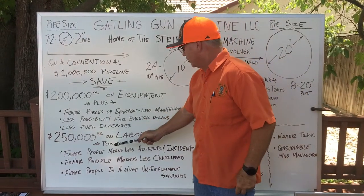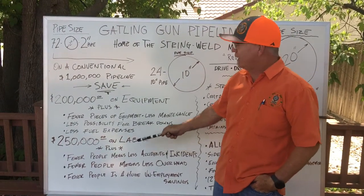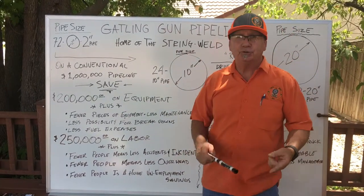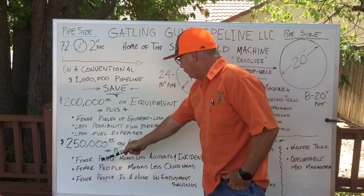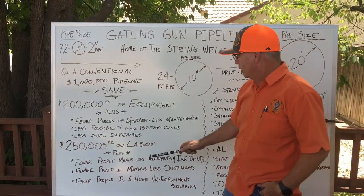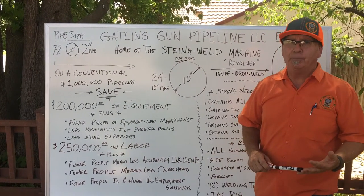You're going to save $250,000 on labor because it doesn't take that many people — you don't have that big entourage of people to string the pipe and then come back and weld it. Fewer people means fewer accidents and incidents. We all know accidents can add a zero to that million dollars real quick, and incidents can cost you clients and people. Fewer people also means less overhead and a huge unemployment savings — as an employer, you know how big that is.